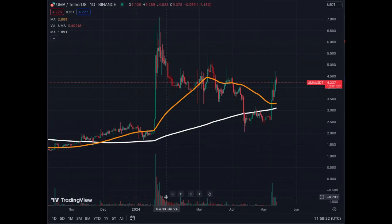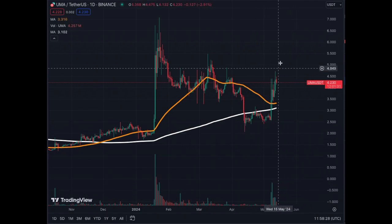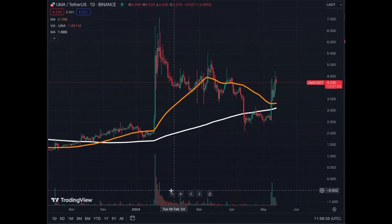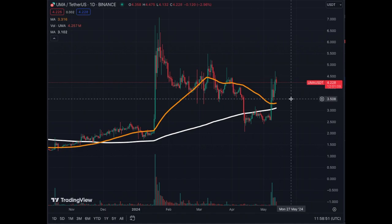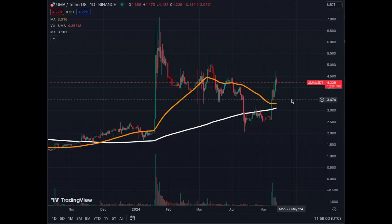UMA has been doing these types of spikes and then corrections. With this latest pump, we have not gotten above $7.00. The volume is a little less than previously, so that's probably why. We have resistance at the $4.50 level and support around the 50% level at $3.50. The MA50 and the MA200 are getting to that $3.50 level, so my guess is that that's now the new floor for UMA.